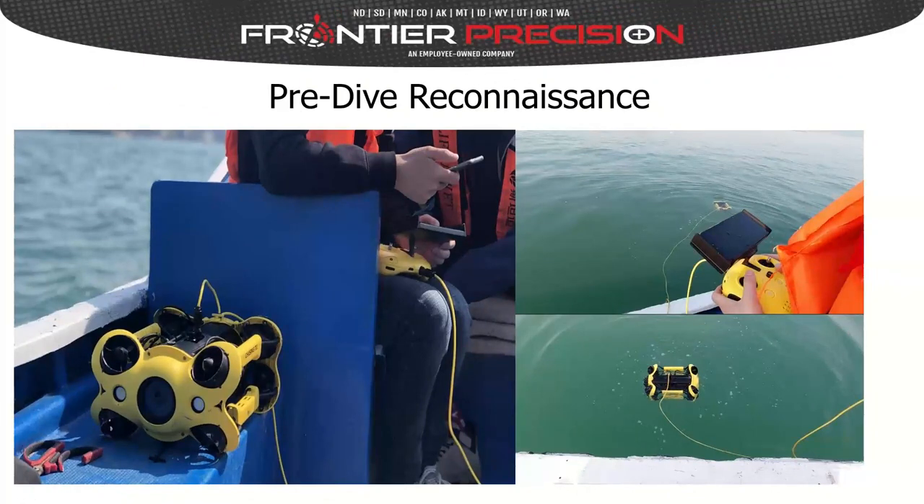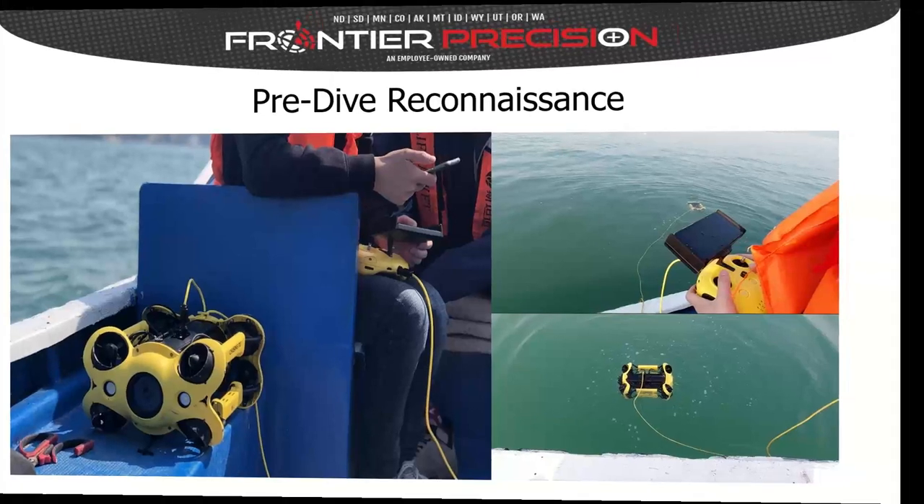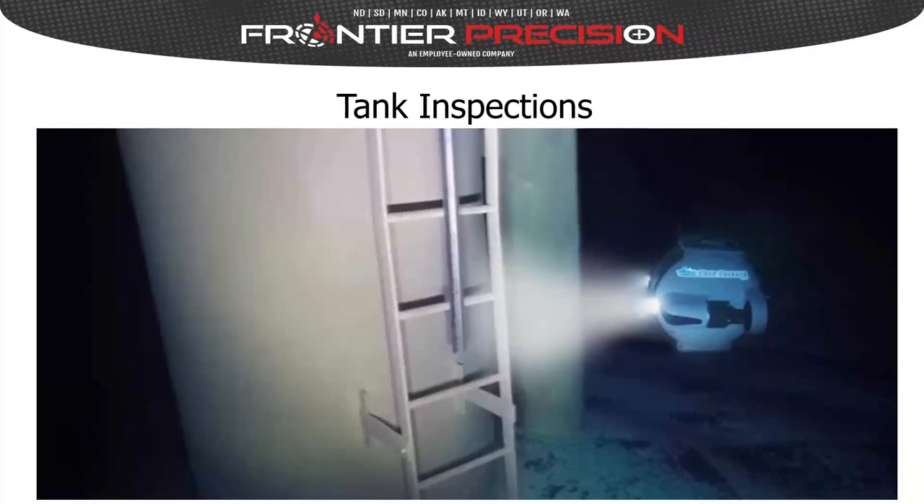Another application is pre-dive reconnaissance. ROVs can be used ahead of dive teams to make sure an area is safe from hazards such as sharp objects, predators, or anything lurking below the surface that may cause harm. Also, large water tanks must be inspected and cleaned regularly, and ROVs are a useful tool for gathering images to show before-and-after video. There are also tools that can be added to some ROV platforms to actually perform the cleaning.